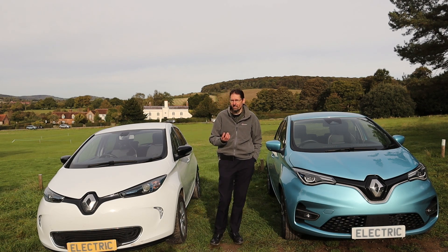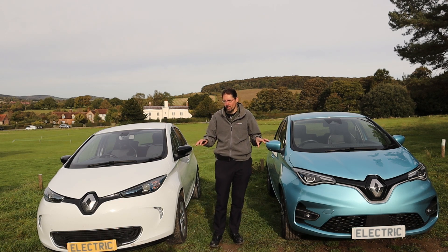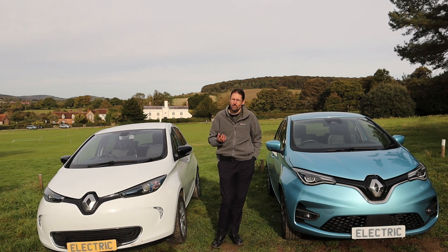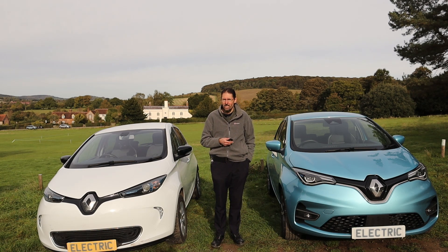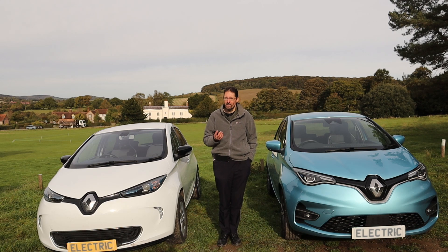In late 2019, the car got a mid-cycle refresh. It got some design changes to the front of the car, and the interior is actually quite different. It was relaunched as the ZE50, which is the car I have here, with a battery capacity of 52 kilowatt hours. EV database quotes my car as having a real-world range of 190 miles, and I've done a bit better than that, though I think this figure represents a year-round average.